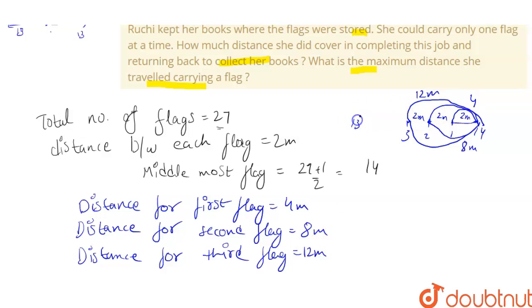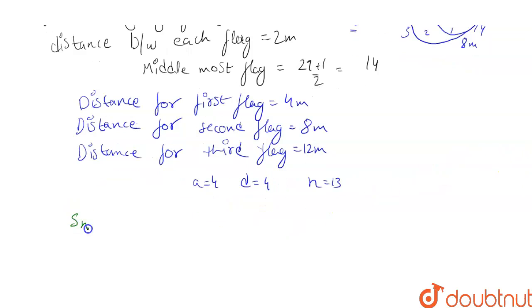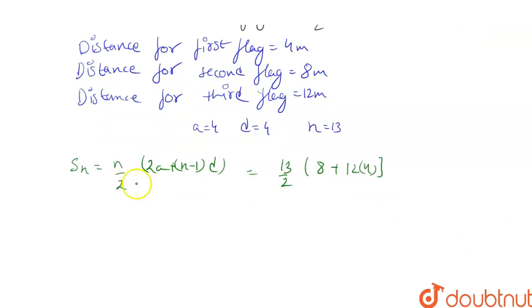She will travel up to 13 flags, so N = 13. We can see this forms an AP: 4, 8, 12... where A = 4, D = 4, and N = 13. Using the sum formula S = N/2 × (2A + (N−1) × D), we get 13/2 × (8 + 12 × 4) = 13/2 × (8 + 48) = 13/2 × 56.